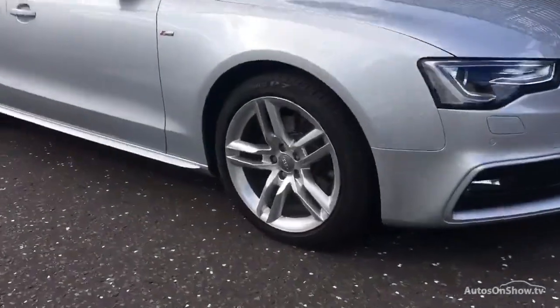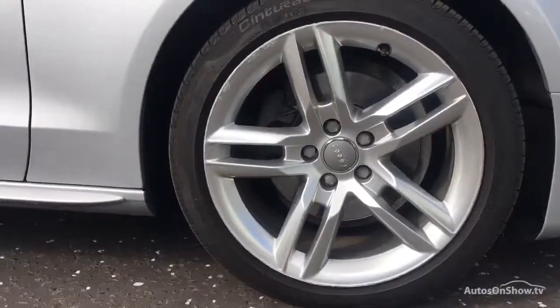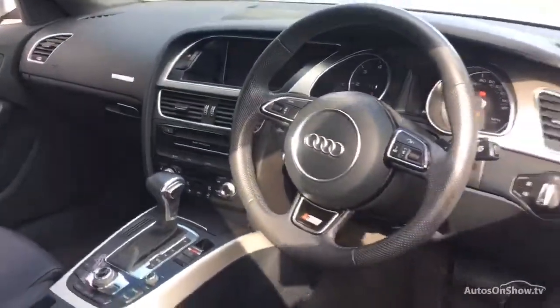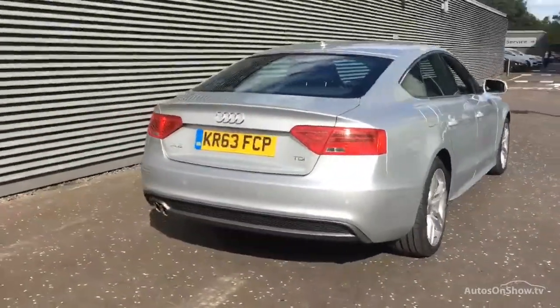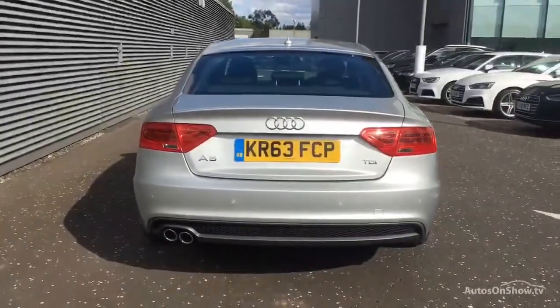What it takes to become an approved used Audi: before reaching our forecourt, every pre-owned Audi we receive has to go through six independent background checks, completed with a full service history provided. Each car is then subject to a stringent 145 separate mechanical, interior, and exterior inspections. Only when it has passed all of these will we move it on.